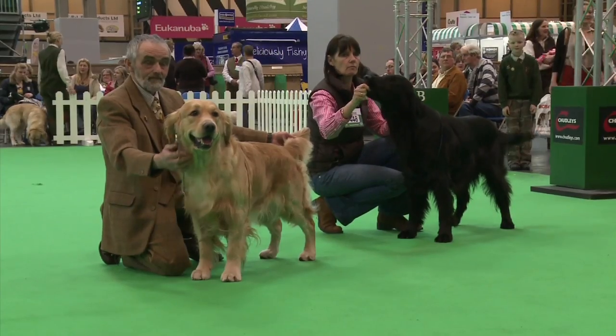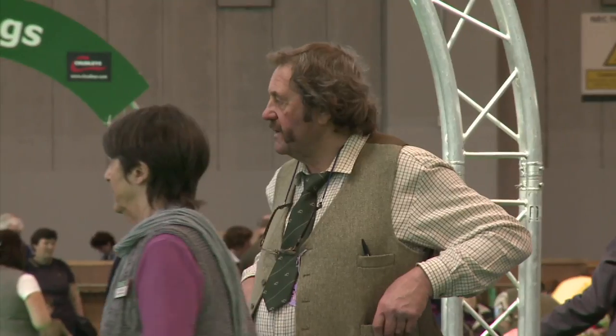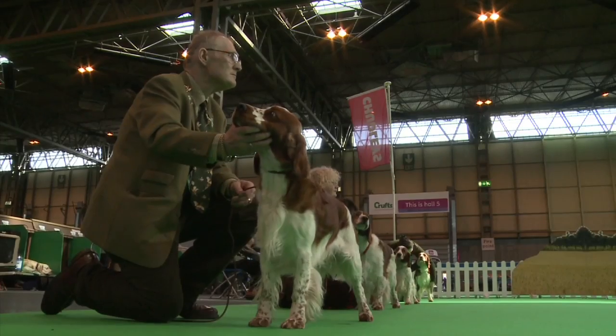The Gamekeeper classes are very much variety classes. You will have some for Spaniels only, some for Retrievers only, some for one breed only. They try to incorporate all the different breeds of Gundogs which are used in the shooting field — some belonging to Gamekeepers and some to people who work on the shoots, either picking up or flushing birds, hunting birds up, or retrieving wounded game.